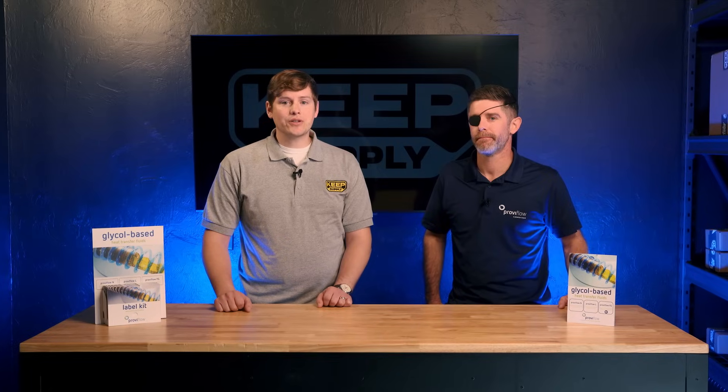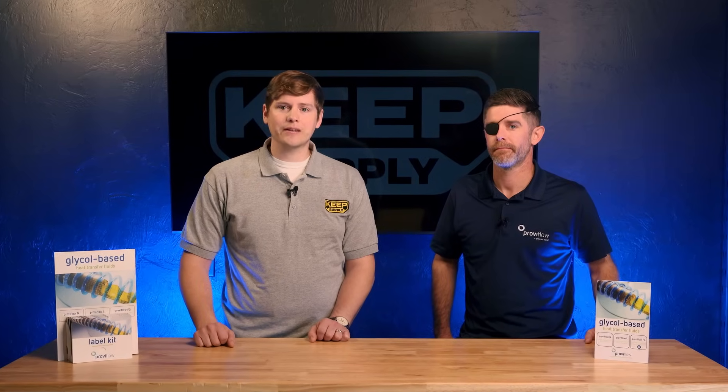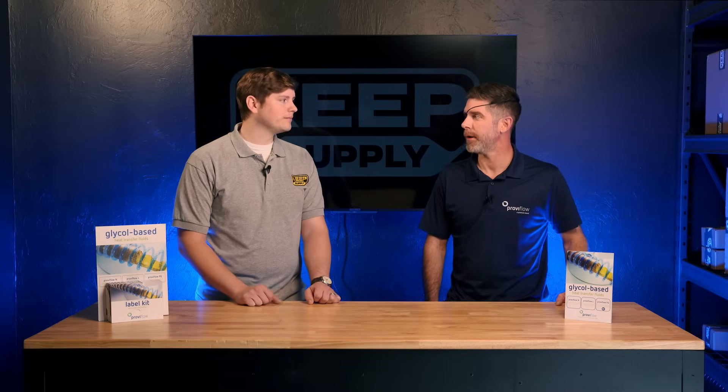Anthony, thanks for all that information and spending time with us today. If you have any questions or want to learn more information about ProViron, feel free to visit our website or reach out to one of our parts pros and we'll be happy to help you any way we can. Anthony, thanks again for being here. Great to be here. Thanks for having me.